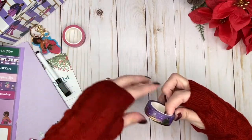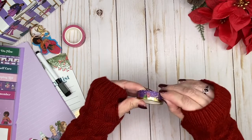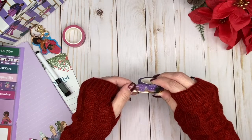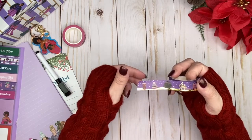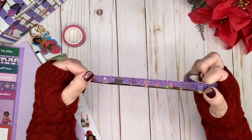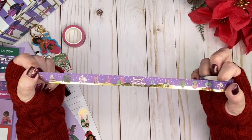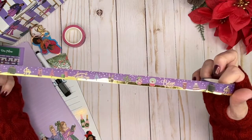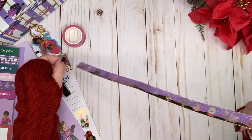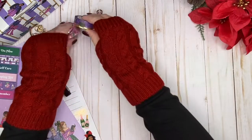The second washi tape has a purple base with a gold foil at the bottom and holiday elements: a Starbucks coffee cup, a hat, a sweater, 'joy,' a house, a tree, presents, 'season's greetings,' a cactus, and 'believe.' Really beautiful colors. I love all of her elements!